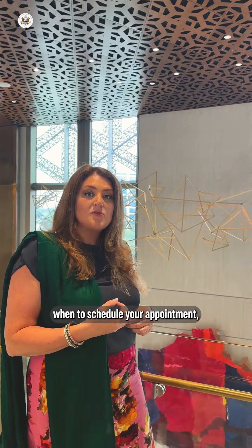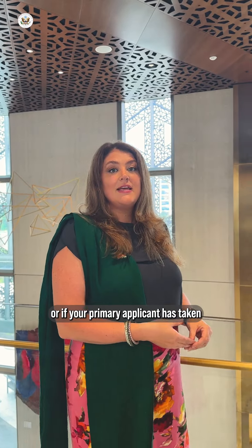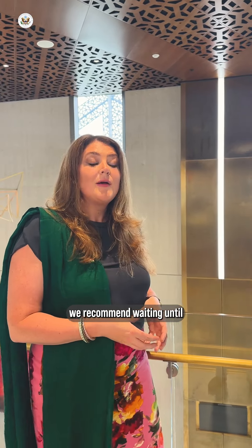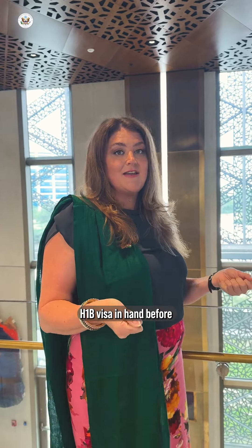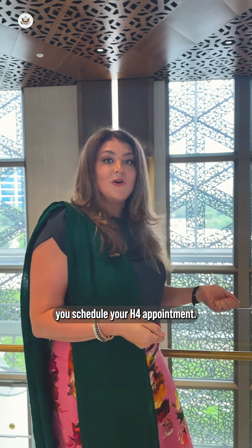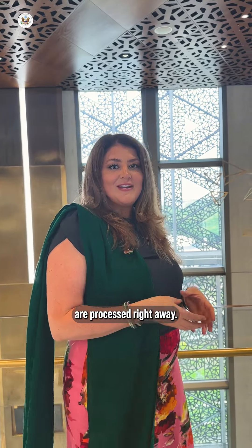So if you're thinking about when to schedule your appointment, we recommend either all coming together — the H-4s with the H-1B and the L-2s with the L-1 — or if your primary applicant has taken an interview waiver appointment, we recommend waiting until the primary applicant has their issued H-1B visa in hand before you schedule your H-4 appointment. That way we can ensure that all the visas are processed right away.